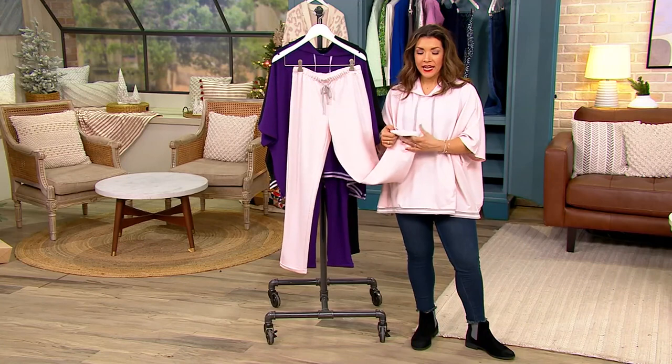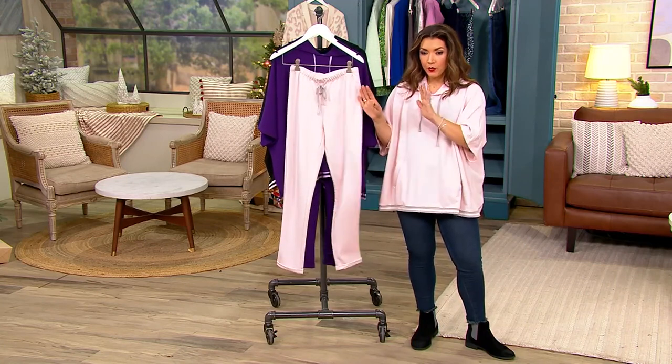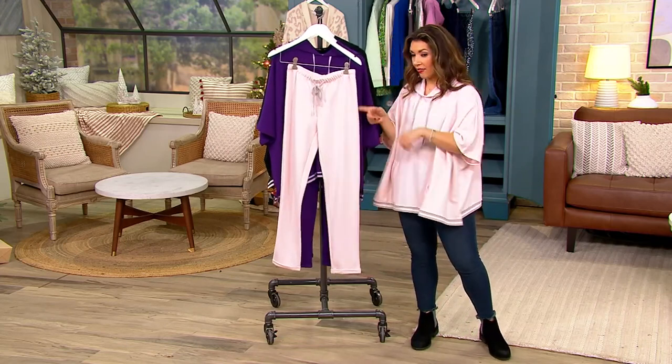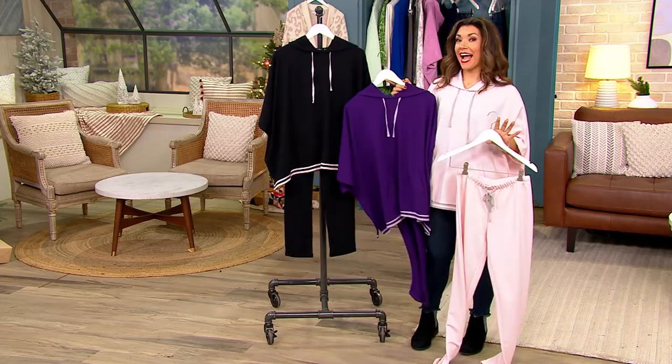It really does look polished and finished with that hem, with the drawstring, and just a really nice clean leg line. We have light pink, purple, and black.